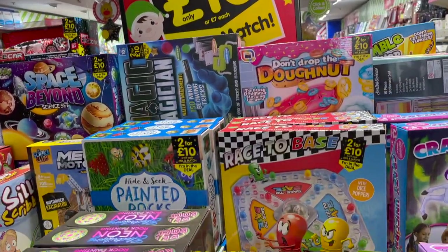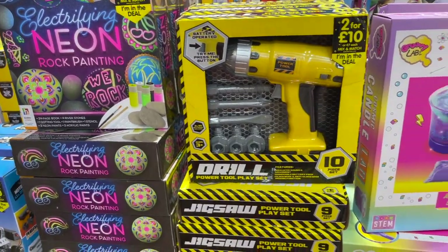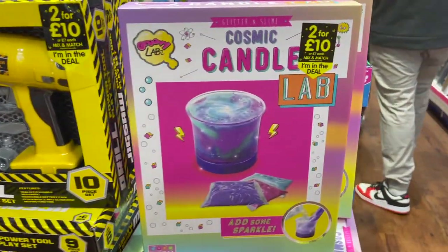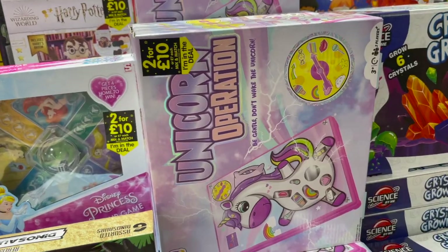Now we are in The Works. They've got their two for £10 mix and match on, and a lot of it is crafting or games, which make great presents for everyone — even friends at school — just something to keep them occupied when it's a rainy day.